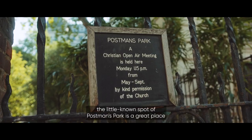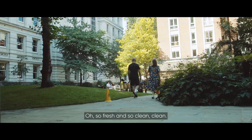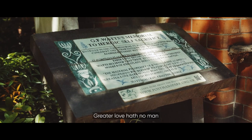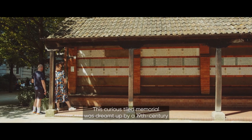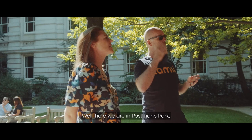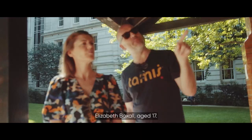Not too far from St. Paul's, the little-known spot of Postman's Park is a great place to sit and take a break from the always-on city all around. This curious tiled memorial was dreamt up by 19th-century artist George Watts when Victorian developers wanted to build on the land. Here we are in Postman's Park — this is a memorial to heroic self-sacrifice.